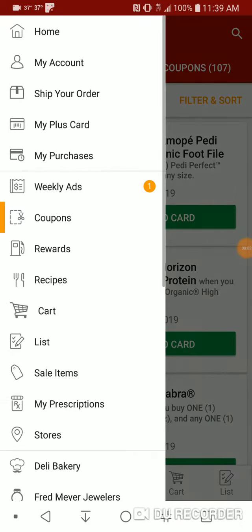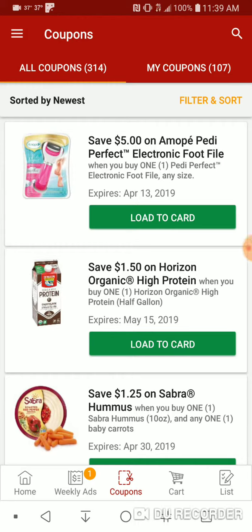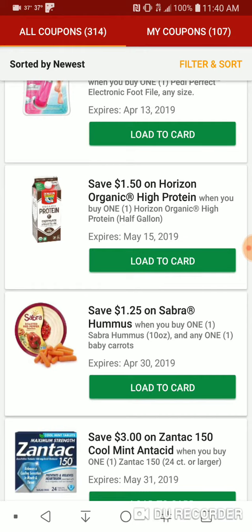Welcome back to another coupon video for Kroger Digital Coupons. Today is Saturday, and we're starting off with $5 on AmiPay Petty Perfect Electronic Foot File, and $1.50 on Horizon Organic High Protein.